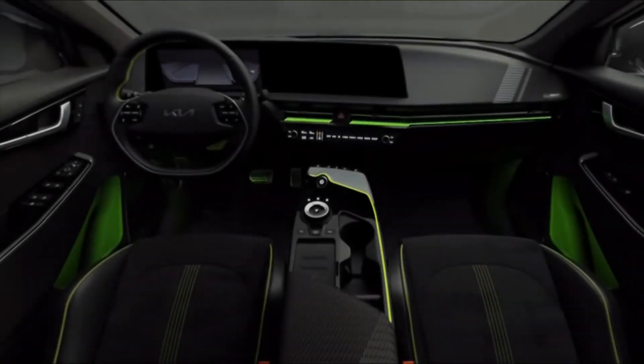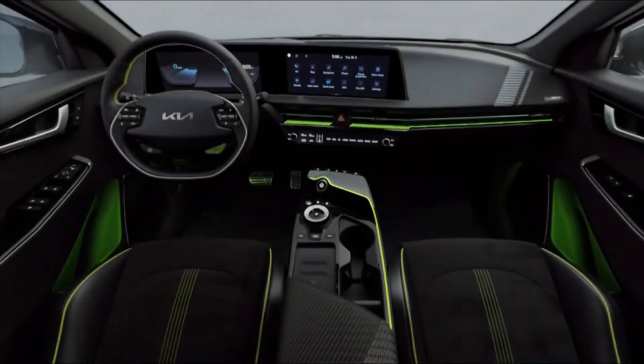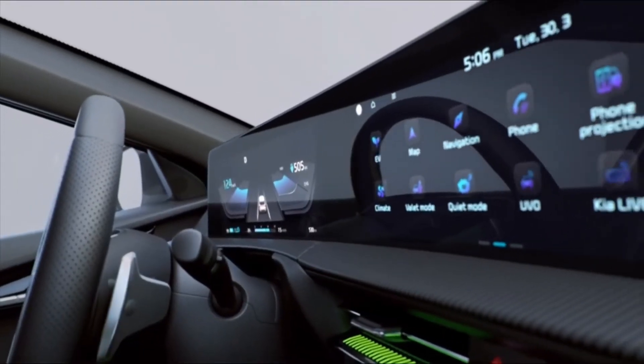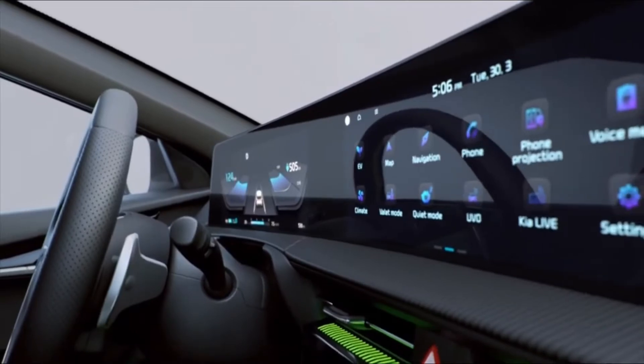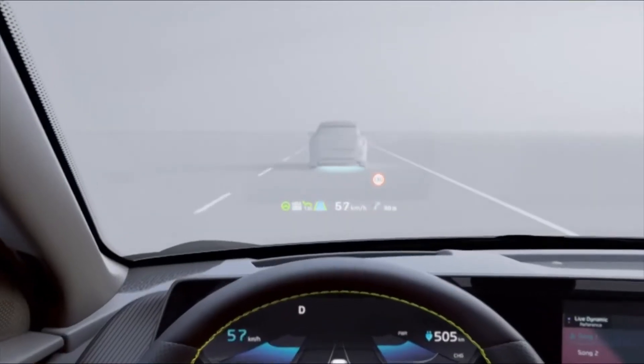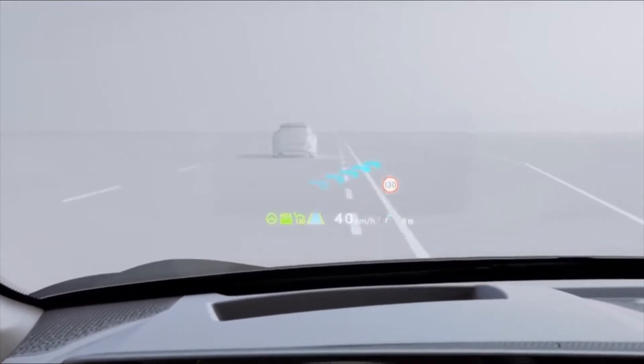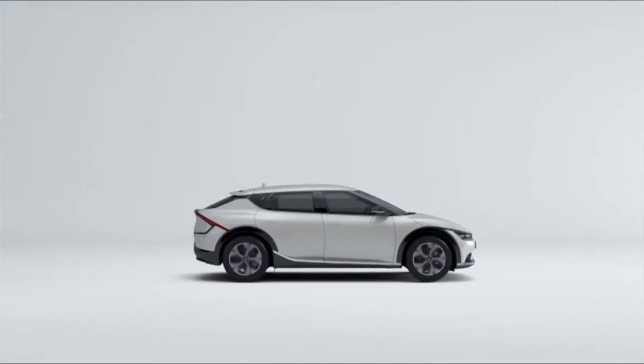Passengers are greeted by a lean, minimalist dashboard architecture that emphasizes the cabin's remarkable sense of space. With no need to house a central transmission tunnel, the Kia EV6 flat floor provides rear seat occupants with 990mm of legroom for exceptional space and comfort.